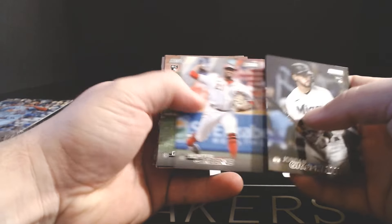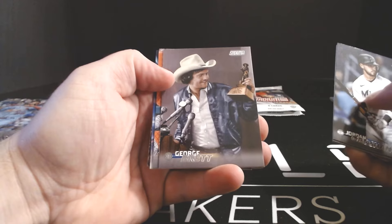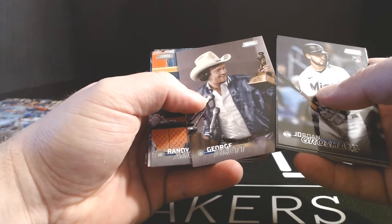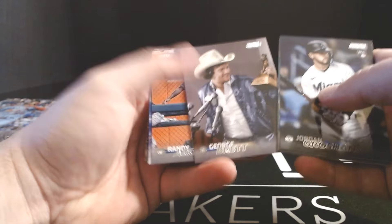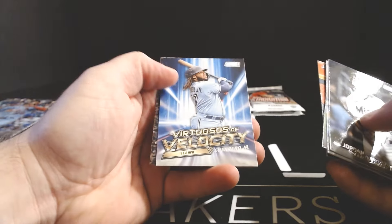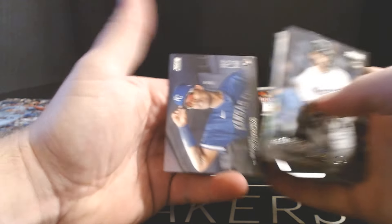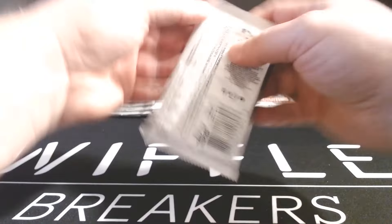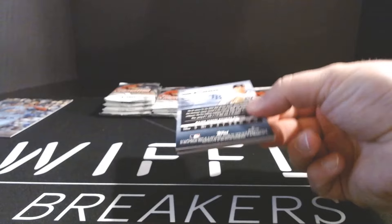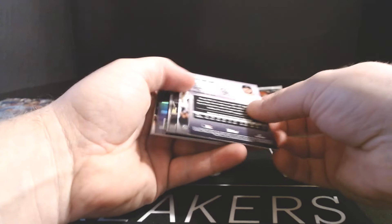Jordan Groshans, Hunter Greene, Gabriel Moreno, and George Brett. I can't even tell what award he's winning — it looks like Sporting News Rookie or Major League Player of the Year. This cowboy hat looking fantastic. Randy Arozarena, Virtuosos of Velocity — Guerrero Jr., Cal Raleigh, and Mikel Garcia rookie. I thought Virtuosos of Velocity was going to be a pitcher insert, but it actually refers to exit velocity. The more you know.